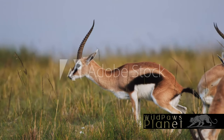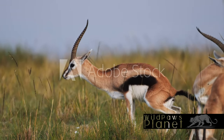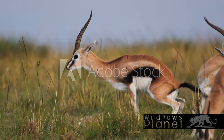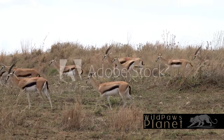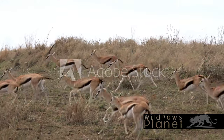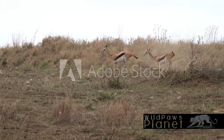But how does life start for these nimble creatures? The life of a Thompson's Gazelle begins in a rather precarious manner. Born into the vast wild plains of Africa, they are immediately cloaked in danger. Their mothers, with a keen sense of survival, hide their newborns in tall grasses, away from prowling predators.